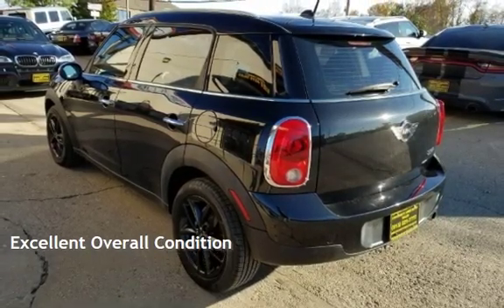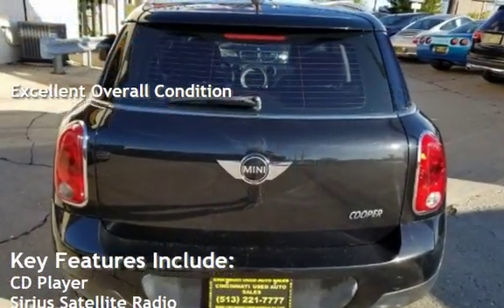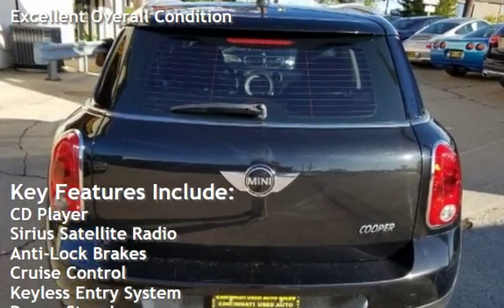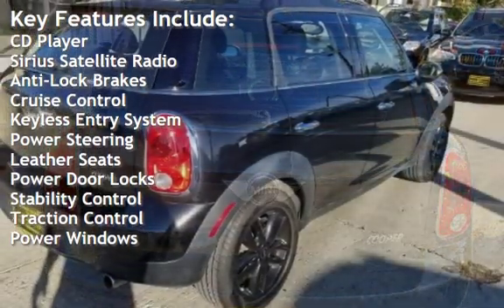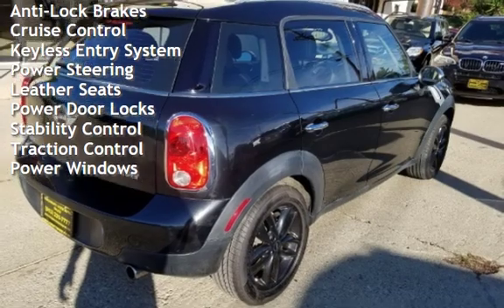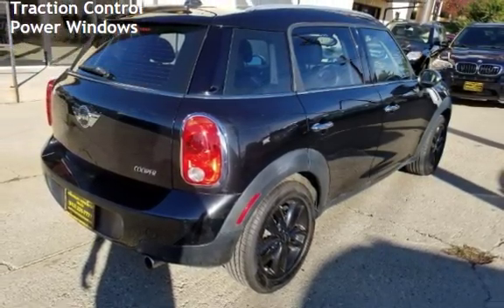This vehicle is in excellent overall condition. Key features include CD player, Sirius satellite radio, anti-lock brakes, cruise control, keyless entry, power steering, leather seats, power door locks, stability control, traction control, and power windows.